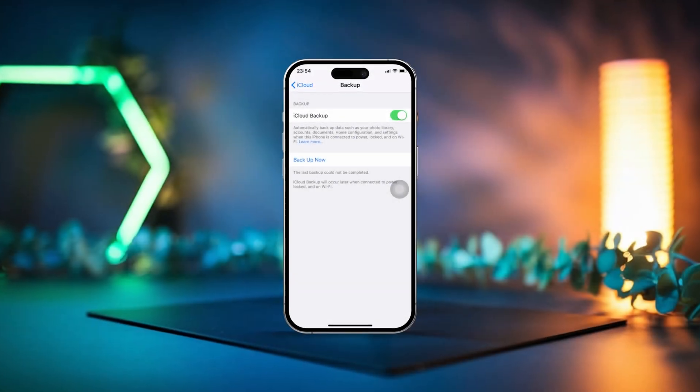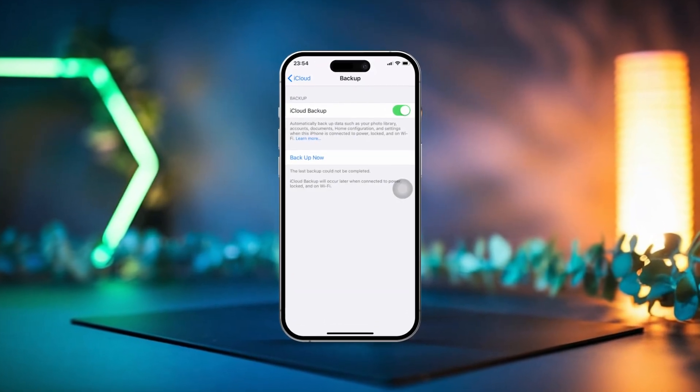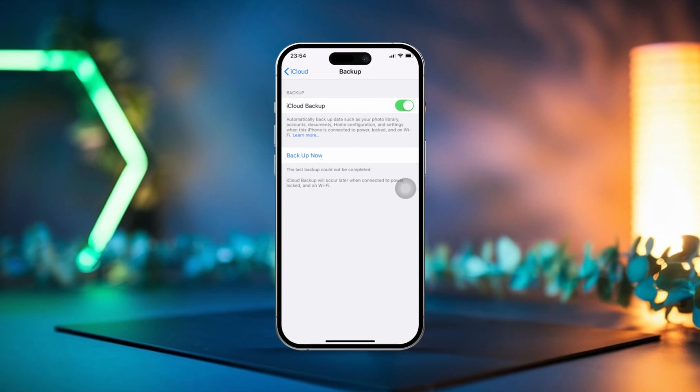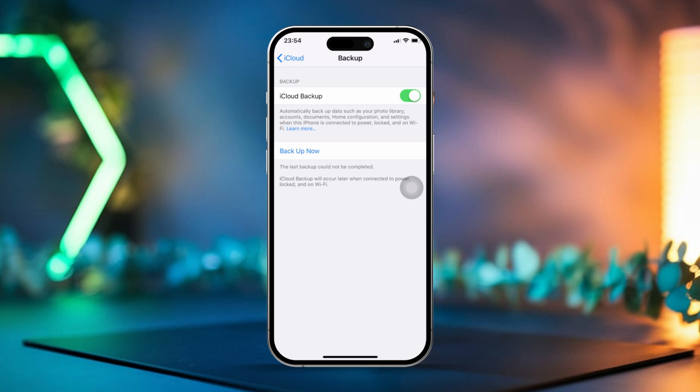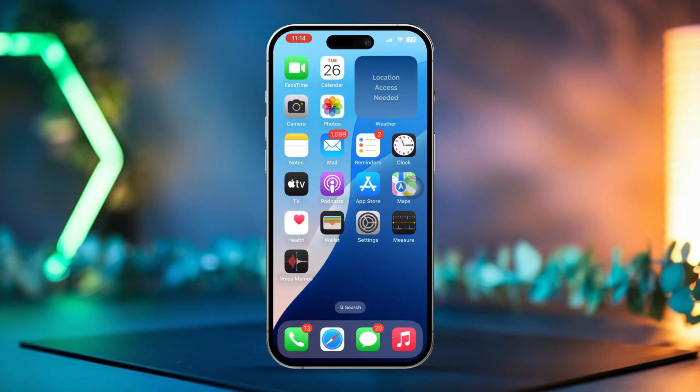Is your iPhone throwing the dreaded 'backup couldn't be completed because of poor network' error? It can be super frustrating when your iCloud backup just won't cooperate due to a shaky internet connection. But don't stress — I've got you covered. In this video, I'll walk you through some simple steps to fix this issue so you can finally complete your backup. Let's dive right in.